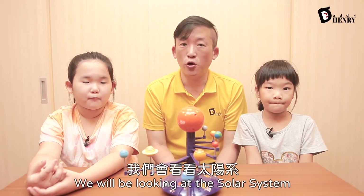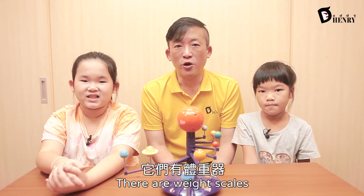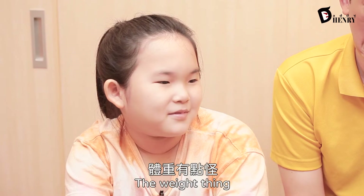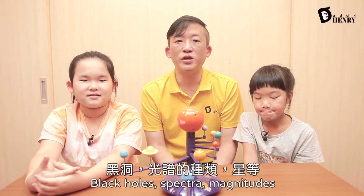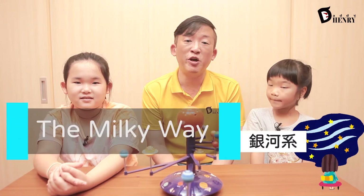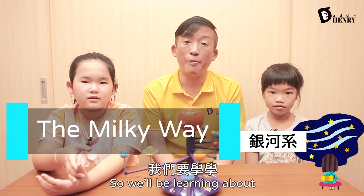Section D, we will be looking at the solar system. We talked about the solar system with Kiwi. The coolest thing is there are weight scales, so you know how much you weigh on each planet. The weight scale — no comment. Section E, we'll be checking out the stars, black holes and spectra, magnitudes. And Section F, we will be looking at — everyone please say — the Milky Way. The Milky Way. That's right. So we will be learning about the sun's neighbor stars.